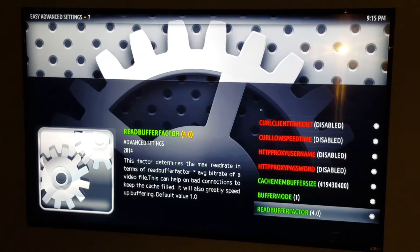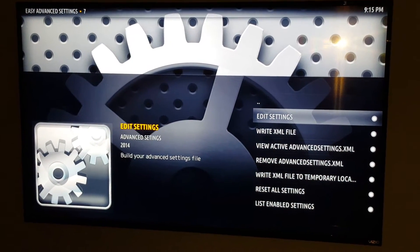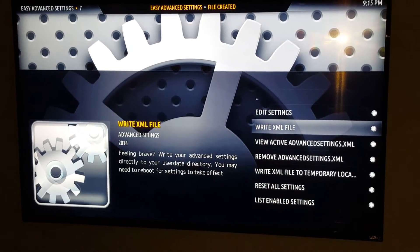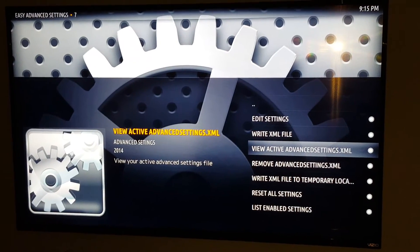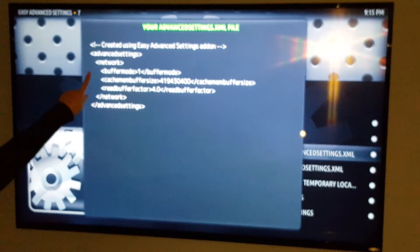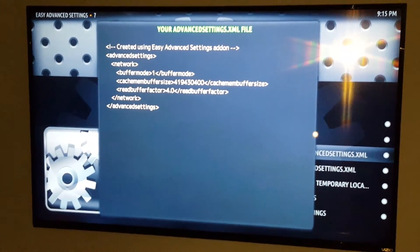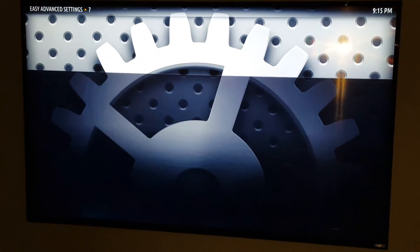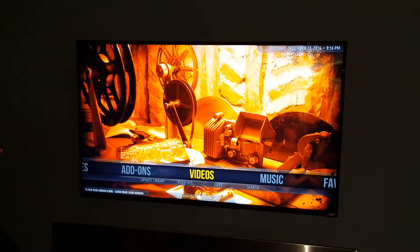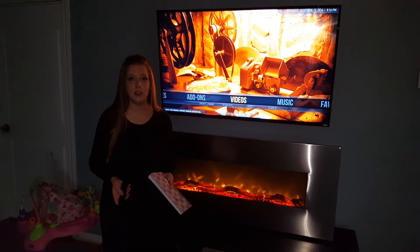Then we're going to hit the back arrow three times and go to write XML file. Then go down to view active advanced settings XML and click on that. This will tell you that the changes you just made are active, and then you're done. You can back out of all of this, go back to your main screen, and give it a try to see if that helps stop some of your buffering. Thanks for watching — I really hope this helps you.